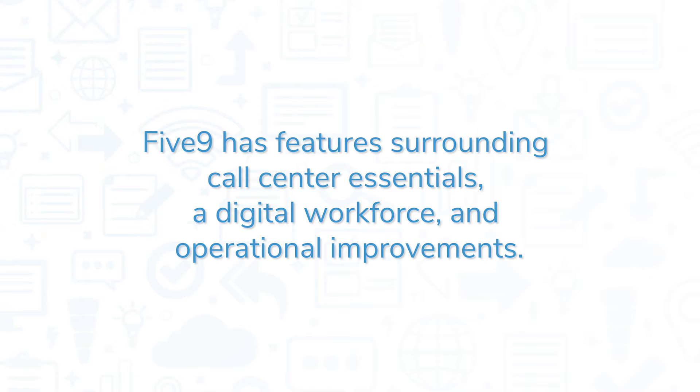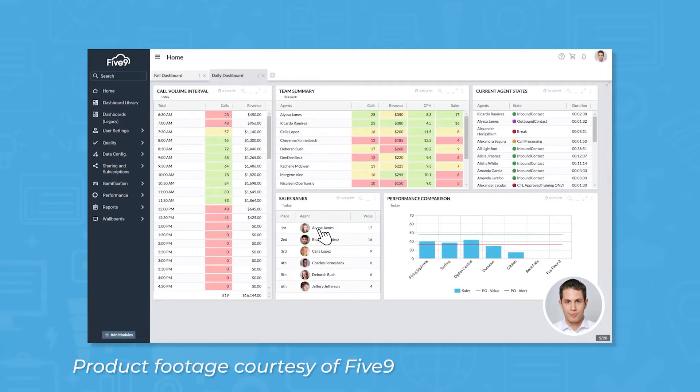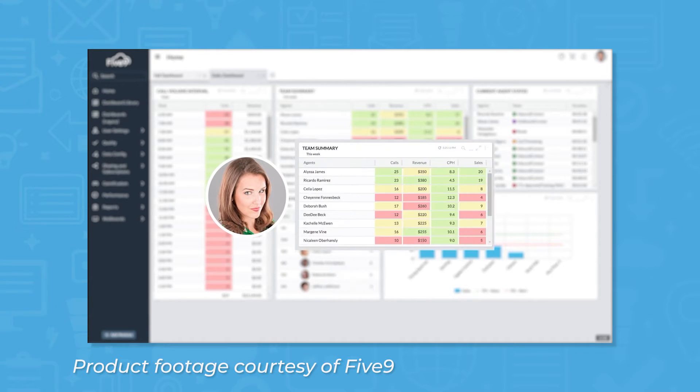Five9 has features surrounding call center essentials, a digital workforce, and operational improvements. The bread and butter of Five9 are the tools made for empowering users' call center agents. The Agent desktop provides call center agents with a single-screen experience across all channels that lines out all relevant information for each customer. Five9 integrates with many different tools that users already have in place, like CRM solutions for customer records or communication tools like Microsoft Teams, Zoom, or RingCentral.